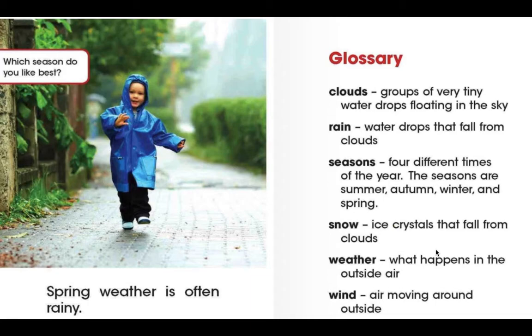And spring is when the weather is often rainy. During spring, you'll have lots and lots of new flowers starting to grow. Take a moment and have a think — what is your favorite season and why?